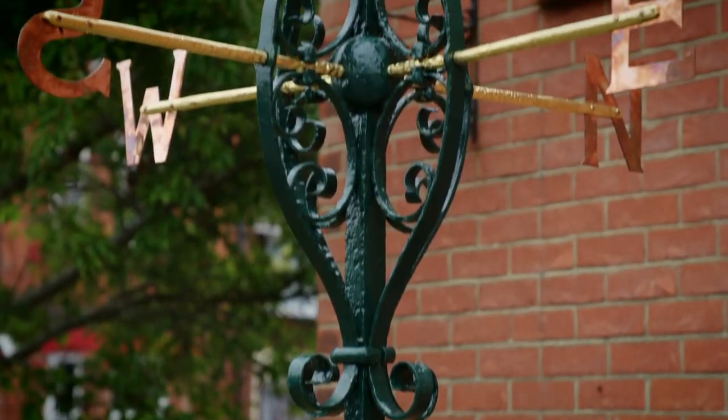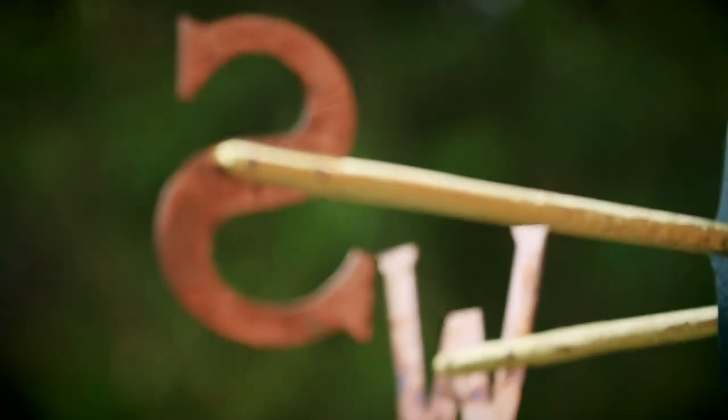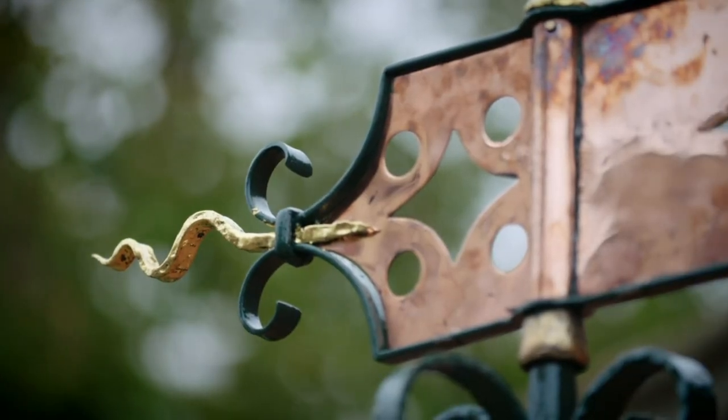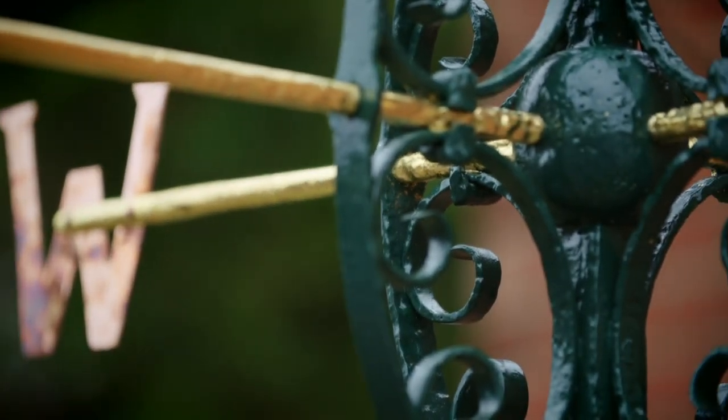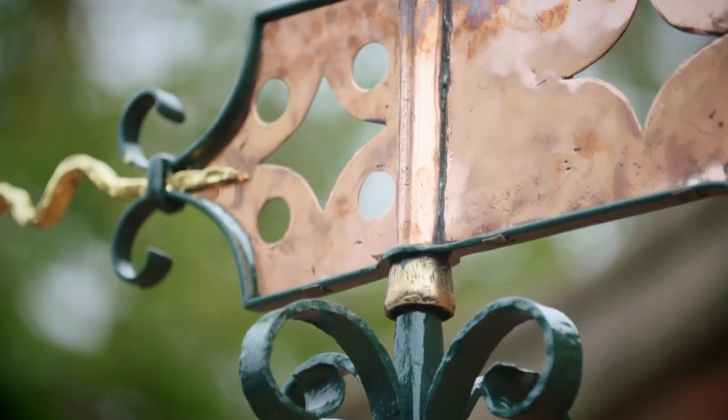Absolutely fantastic. Dom's done a marvellous job with it. I really can't believe how it's turned out. It really is wonderful. That, to us now, will be cherished for years and years and years to come. I don't know how you've done it, I honestly don't. And look at the letters — we've even got an E! It's a treat for me to see it again after all these years. I am absolutely gobsmacked. He's done a brilliant, brilliant job on it and deserves all the praise he can get.